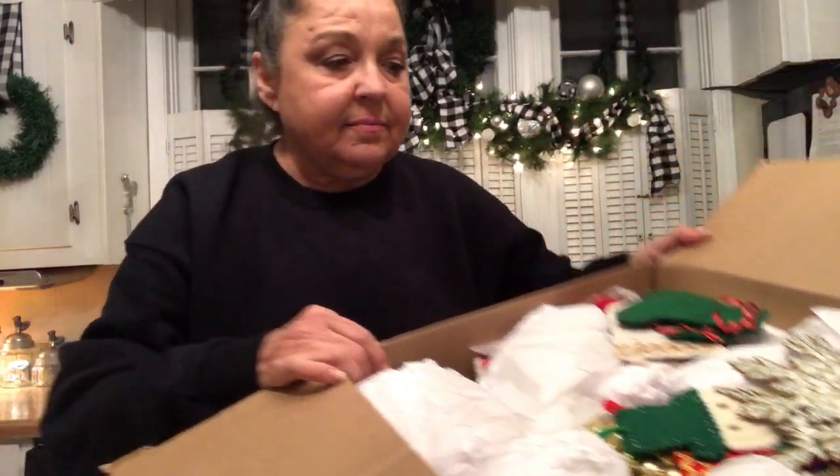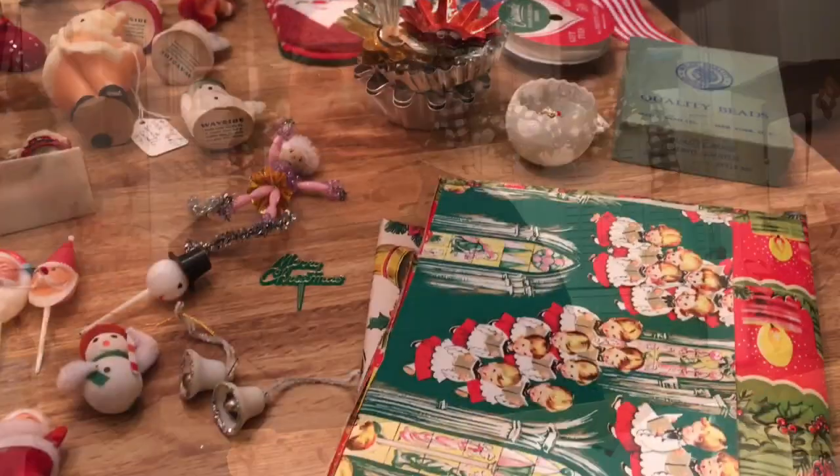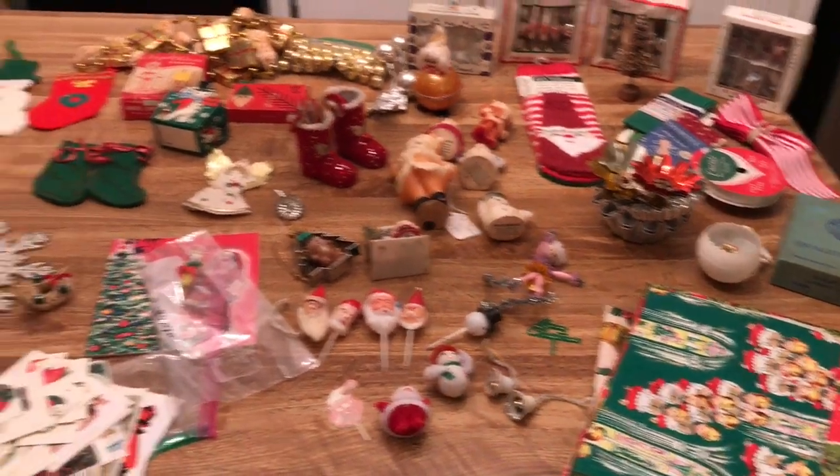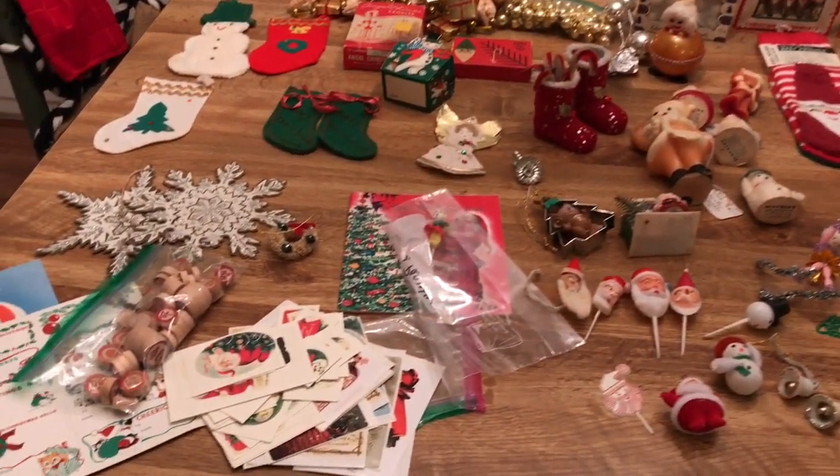Oh my word, I'm going to have to lay this out. There's so much stuff here I'll never be able to pick it up and show y'all. Just look in here. I'm going to lay it out on the island and then I'll be right back. Okay y'all, look at this island — full of stuff. Can you believe this?